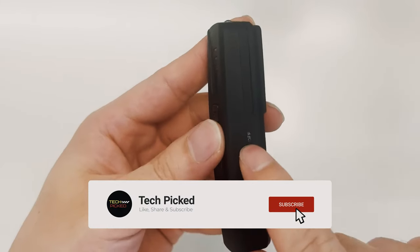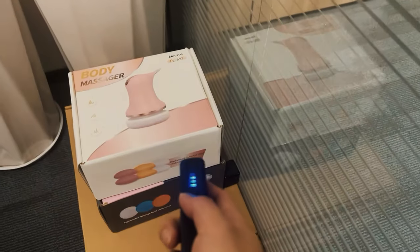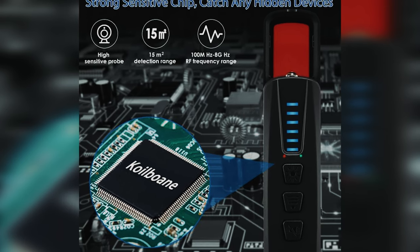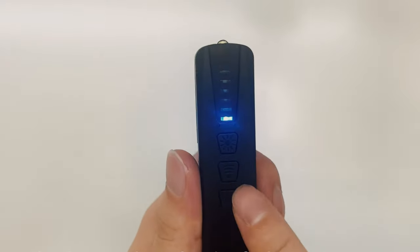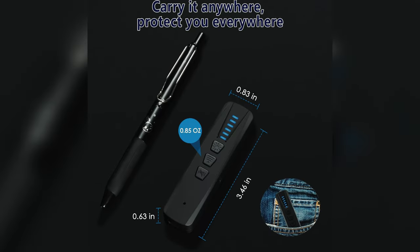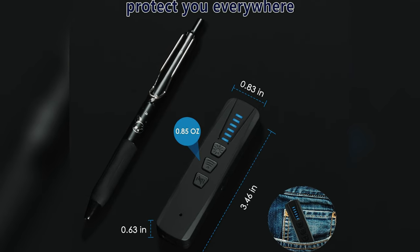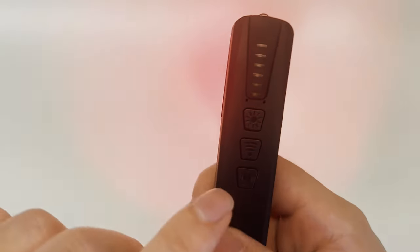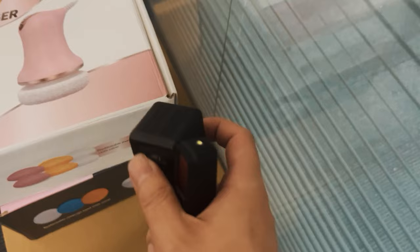The portability of the Coil Bone hidden camera detector is another standout feature. Made from durable PC material, it is compact, lightweight, and easy to carry. The built-in 800 mAh rechargeable lithium battery provides an impressive 30-day standby time and up to 25 hours of continuous usage, making it ideal for travel or everyday use. Overall, this anti-spy camera detector is a reliable and effective tool for protecting personal privacy in dressing rooms, conference rooms, hotels, or offices.